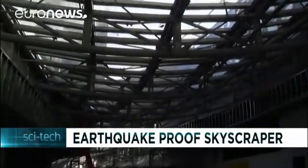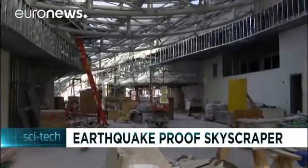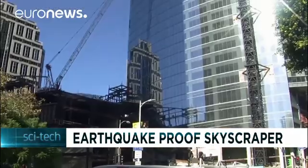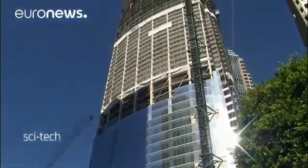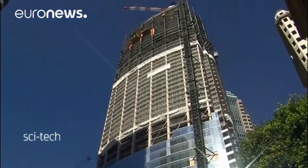The center stands to be one of the most complicated skyscraper projects ever built in one of the most earthquake-prone areas in the world. Experts say it will change the skyline of Los Angeles as the city continues to grow at a rapid pace.